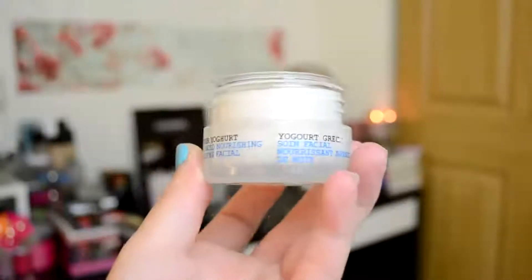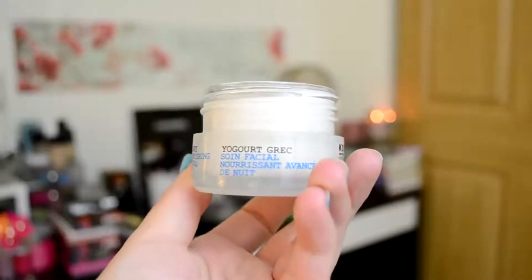Then I use the Korres Greek Yogurt Advanced Nourishing Sleeping Facial. This creates a mask-like layer on top of everything to really help my skin stay hydrated and nourished throughout the night. Because this stuff is on the thicker consistency, I tend to only use it two to three times a week rather than daily.